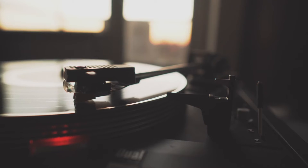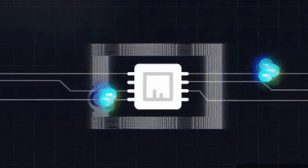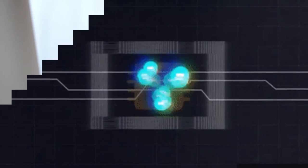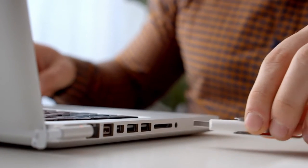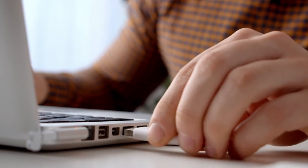An SSD, or solid state drive, on the other hand, unlike the hard disk, does not have any moving parts — no arms, no disks, just integrated circuits. All it does is use transistor technology whereby an electric signal is used to store data into its tiny transistors. It basically works the same way a flash disk works: no moving parts, just integrated circuits.